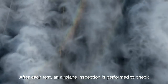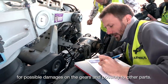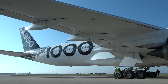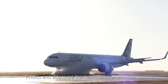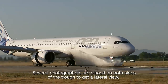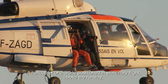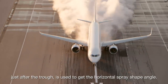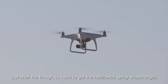After each test, an airplane inspection is performed to check for possible damages on the gears and possibly to other parts. Photos and videos are the main measurement means. Several photographers are placed on both sides of the trough to get a lateral view. A helicopter or a drone, positioned in stationary flight above the runway just after the trough, is used to get the horizontal spray shape angle.